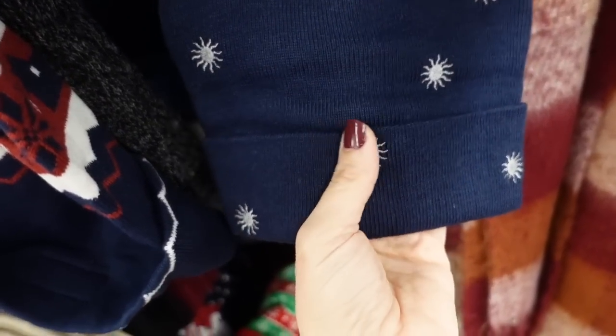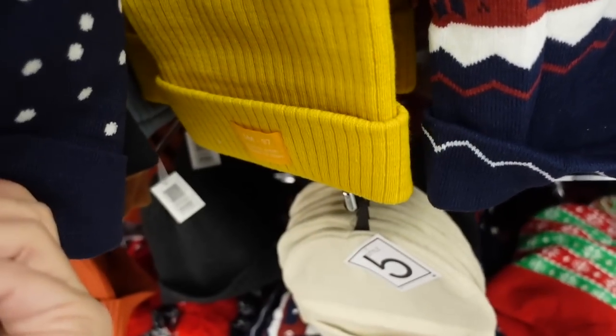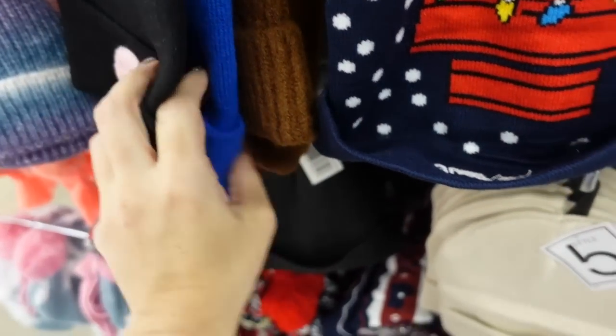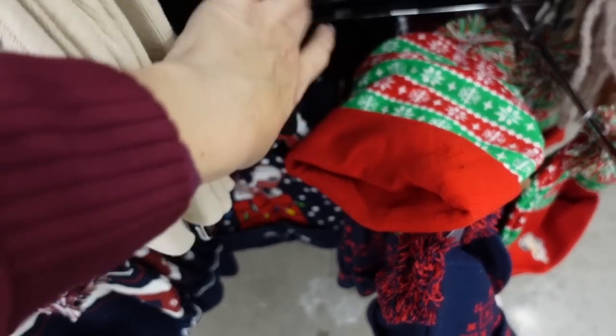Little beanies — this one's embroidered with Home Alone and Snoopy. There's also an embroidered little rainbow and smiley face design.